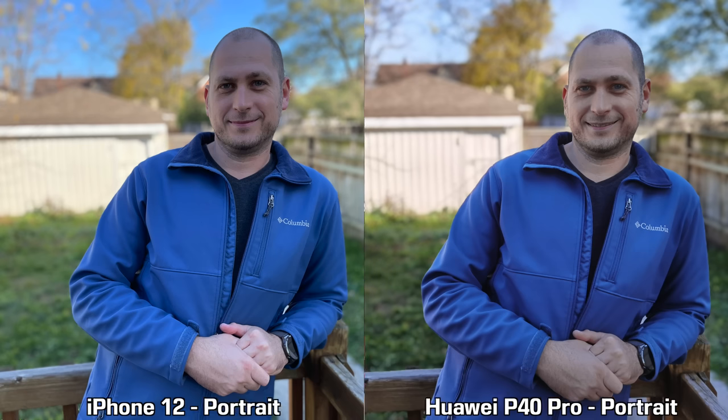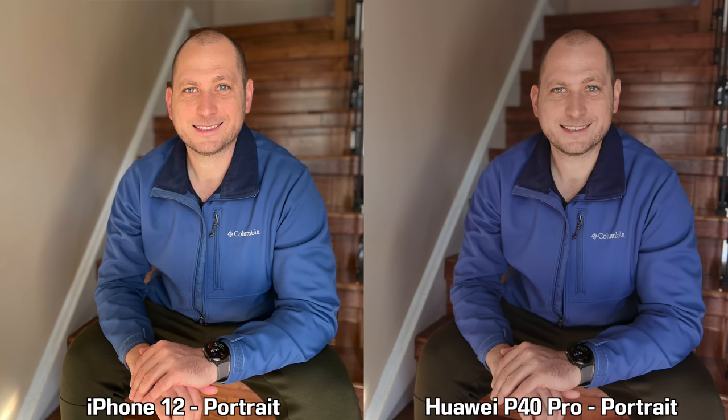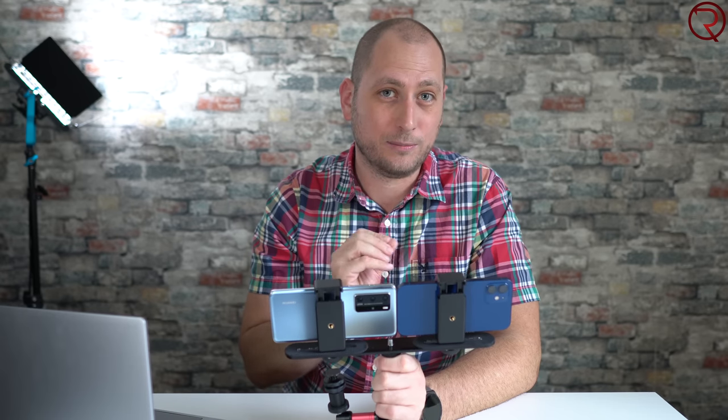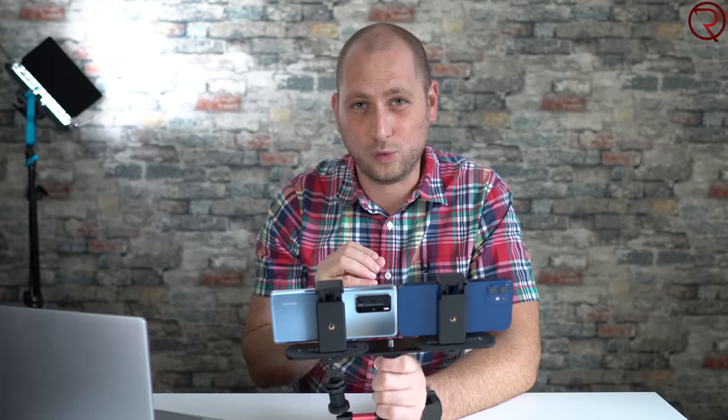After looking at the portrait mode pictures, the Huawei P40 Pro does better for edge detection in almost every single picture. However, looking at the colors, the color of my jacket actually looks more accurate in the pictures taken by the iPhone 12. My face also looks a bit brighter and more natural. Overall, I still prefer the portrait mode pictures taken by the iPhone 12.